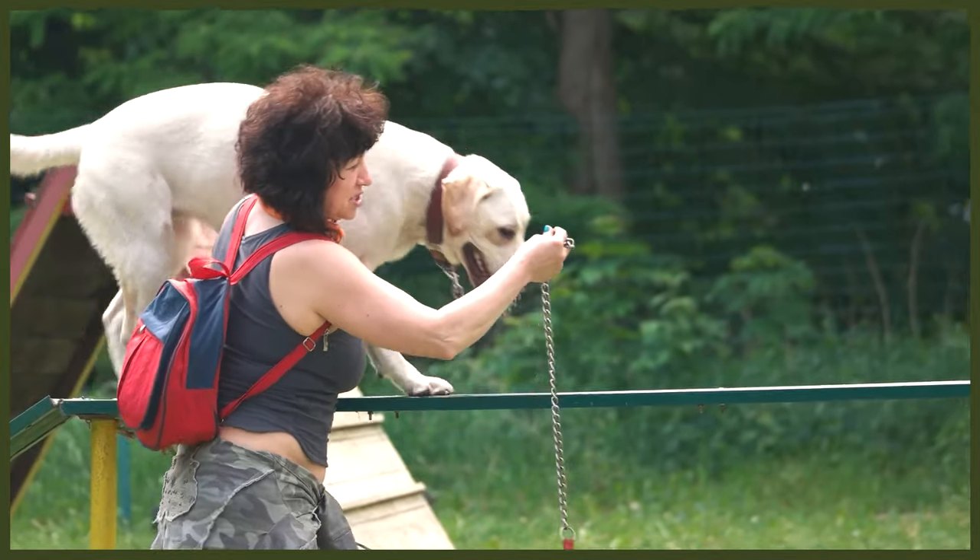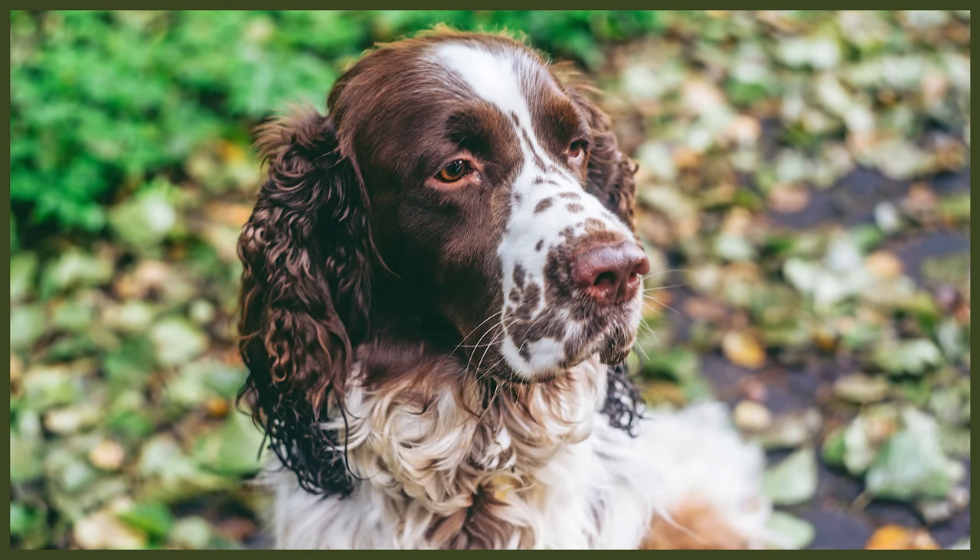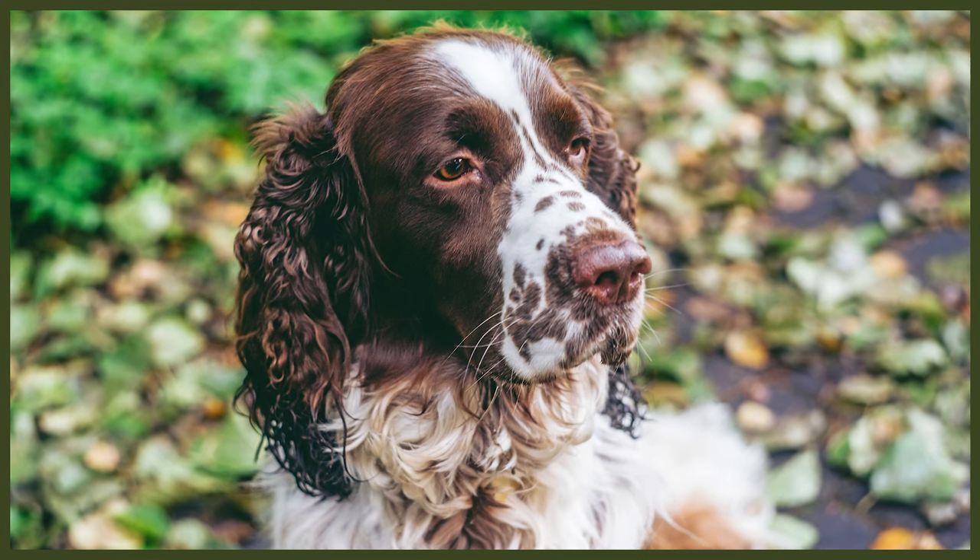The biggest difference between the Labrador Retriever and the Spring Espaniel is size and their coats. The Lab is the larger of the two while the Spring Espaniel has a longer coat and needs more work to groom. The Lab's coat is easy to care for whereas the Spring Espaniel's coat needs brushing thoroughly at least once a week.